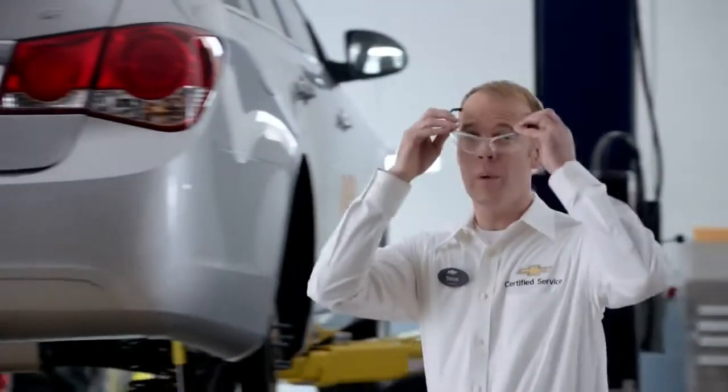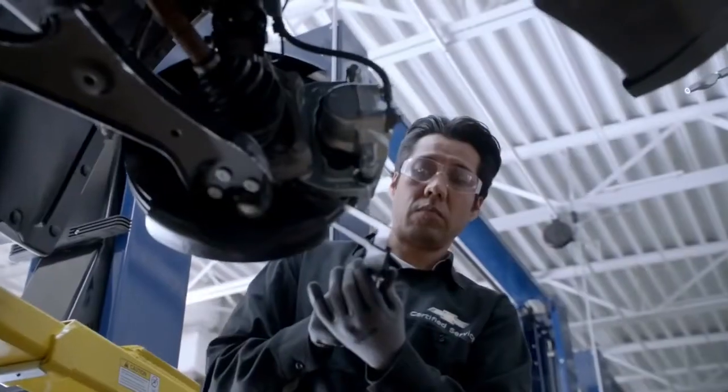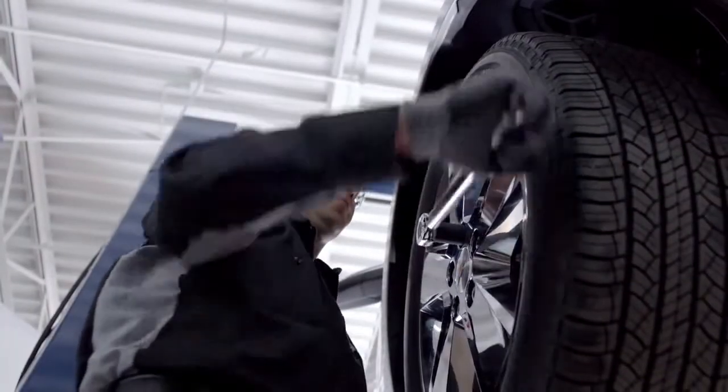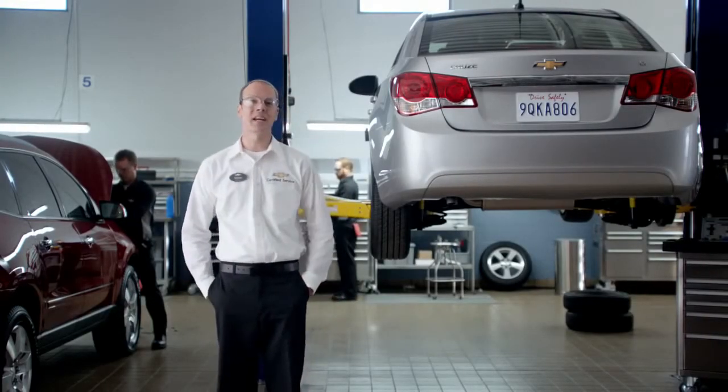With the multi-point vehicle inspection, our expert technicians check the major systems of your vehicle, including brakes, engine, transmission, exhaust, tires, battery, and more. Together they combine to form an immeasurable value for the miles yet to come.